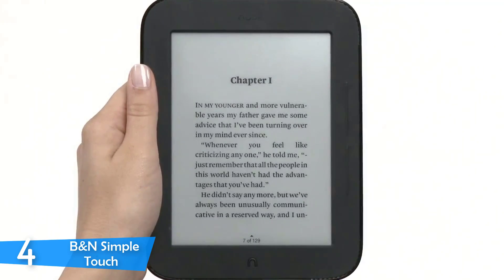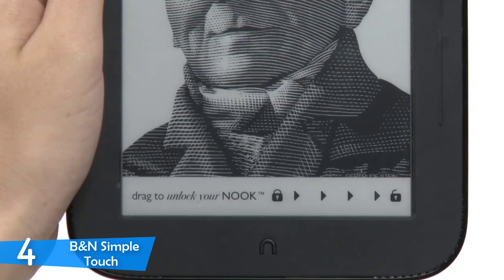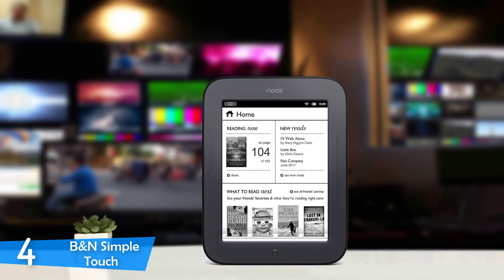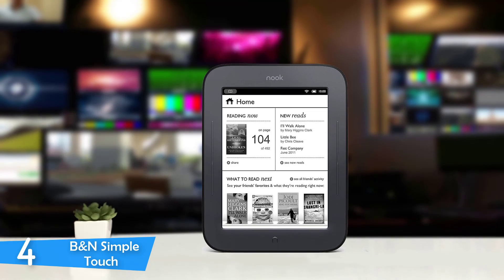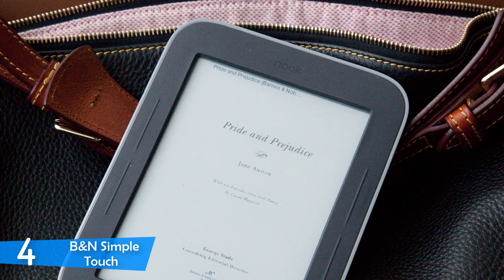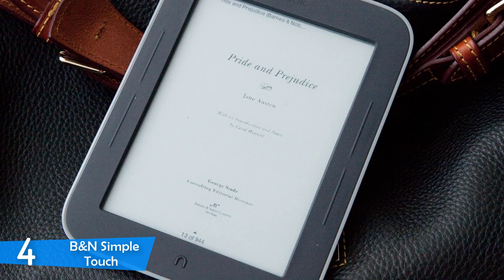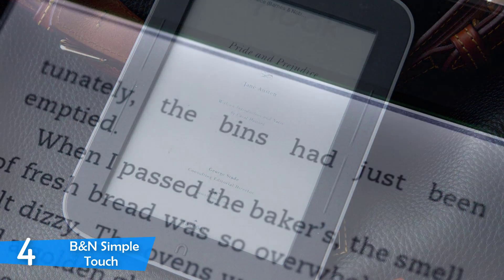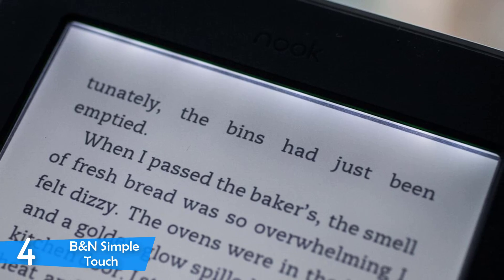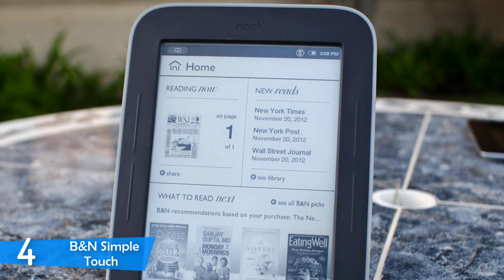The B&N Simple Touch is a little smaller than its predecessor because it's removed all the physical buttons that were present on the front. The device itself weighs just 7.5 ounces and measures 6.5 x 5 x 0.5 inches, and it can even be stored in your jacket pocket. The matte black plastic back is constructed to provide the most comfort and ergonomics to hold it single-handedly. On the bottom of the screen you'll find a small home button. On the side you'll find two buttons for flipping pages, and the power button is on the top part of the device.